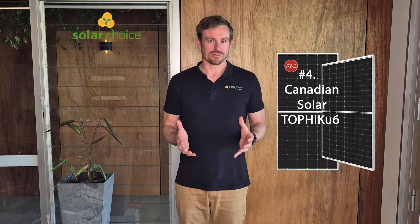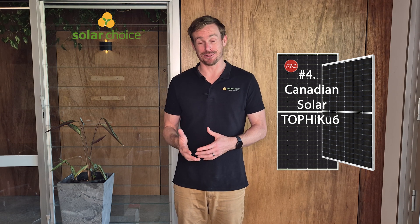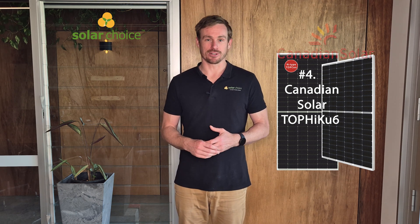Coming in at number four we've got the Canadian Solar Top HiKu 6, one of their leading models in the residential market. Something we should mention about Canadian Solar — despite the name, they're not a Canadian company; they're headquartered in China with most of their manufacturing facilities there. But they are a mainstay of the solar industry with over 20 years of history and are generally considered one of the leading brands in the solar market.